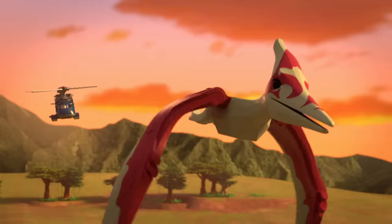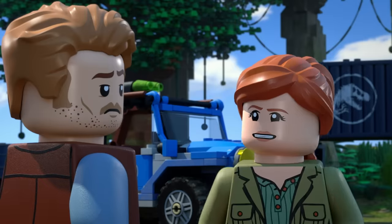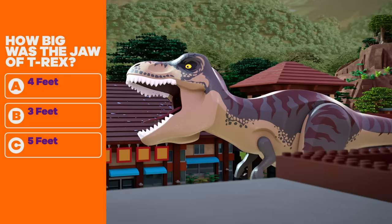Now it's time to test your dino knowledge and see what you remember. Question one: How big was the jaw of T-Rex? A. Four feet. B. Three feet. C. Five feet. That's right — four feet long!